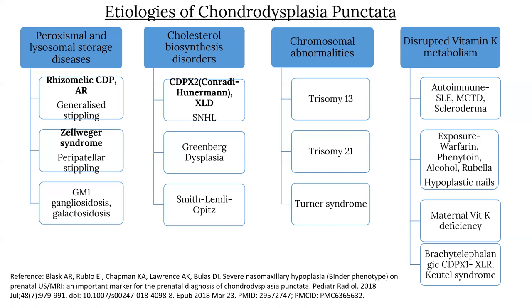Chromosomal anomalies resulting in chondrodysplasia punctata include trisomy 13, trisomy 21, and Turner syndrome. Disrupted vitamin K metabolism may also result in chondrodysplasia punctata; causes include autoimmune diseases like SLE, mixed connective tissue disorders and scleroderma, exposure to warfarin, phenytoin, alcohol, rubella, hypoplastic nail, maternal vitamin K deficiency, and brachytelephalangic chondrodysplasia punctata X1 and TÜTL syndrome.